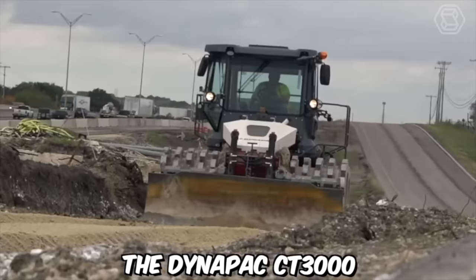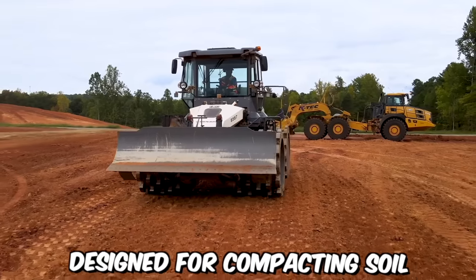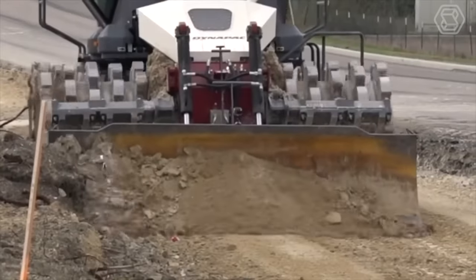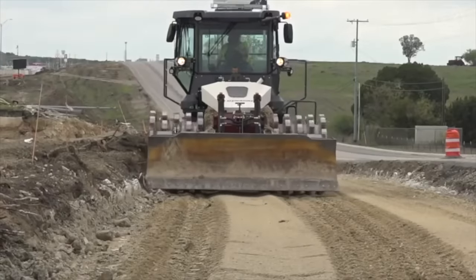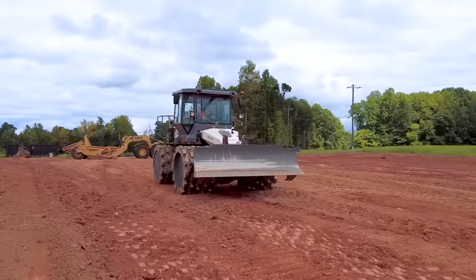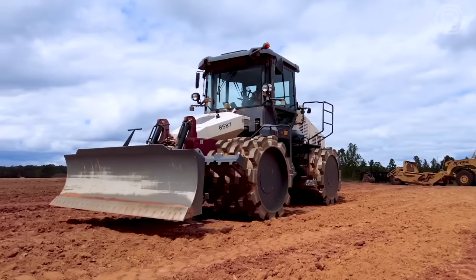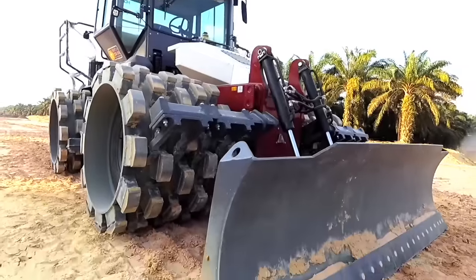The Dynapak CT3000 Tamping Compactor is a powerful and versatile machine designed for compacting soil, granular materials, and asphalt in a wide range of construction projects. One of the key features is its intelligent compaction system, which incorporates advanced technology including sensors and onboard computers to monitor and analyze the compaction process in real time. It provides valuable data such as compaction depth, frequency, and pass count, allowing operators to optimize compaction efficiency and ensure consistent results across the entire work area.